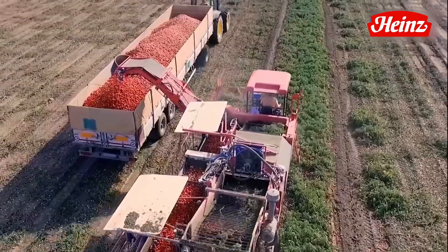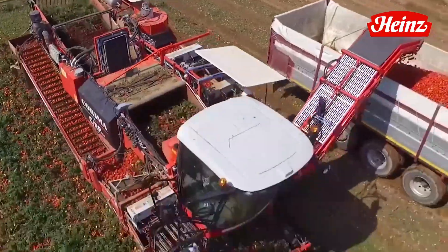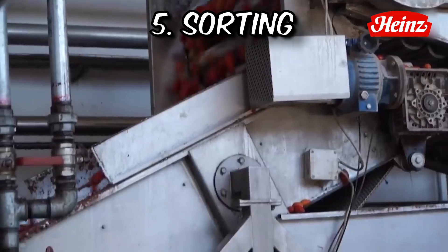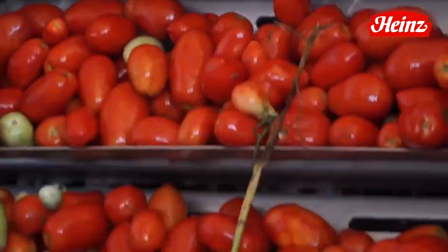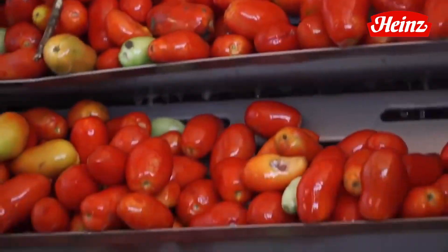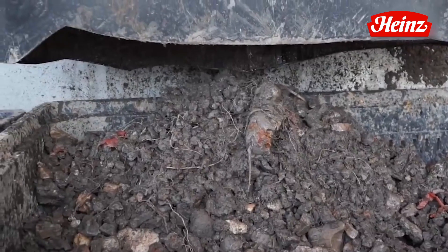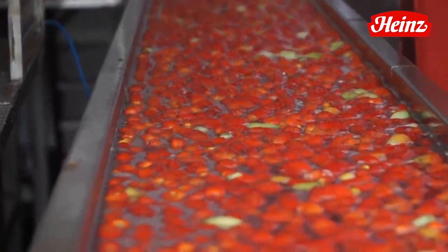In some cases, to cater to larger-scale operations, mechanical harvesters may be used, especially when harvesting tomatoes destined for processing. The fruits of the harvest are gathered, revealing a sea of rich red tomatoes brimming with flavor. The sorting process commences as the harvesters carefully separate the ripe and luscious tomatoes from their unripe counterparts. This meticulous selection guarantees that only the perfectly ripe tomatoes progress to the next stages of the process.